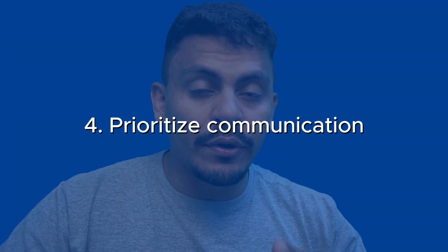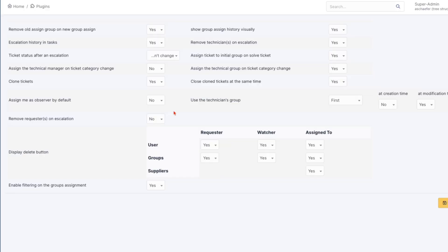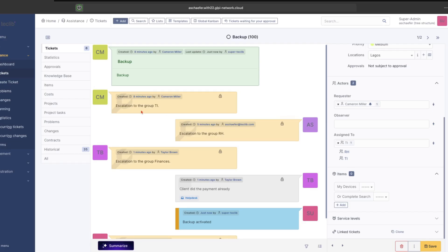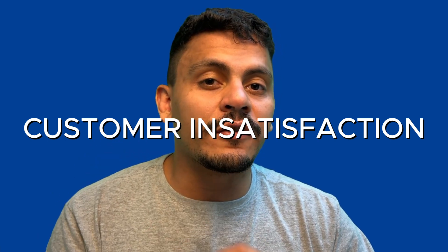Number four: prioritize client communication during escalations. Sometimes a ticket might need to be escalated due to complexity or delays, which can further frustrate your clients. So every time you are setting a ticket to pending, leave an explanation for why this is being done. You can also use the Escalate plugin to automatically add a follow-up that the ticket was escalated to a different group or a different technician.